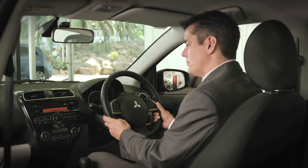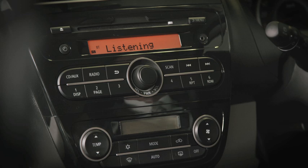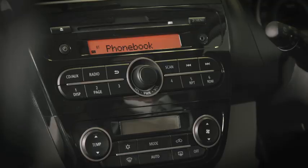Number, please. 0 4 3 7 2 1 5 5 9 7. Is this correct? Yes. Number saved. Would you like to add another number for this entry? No.